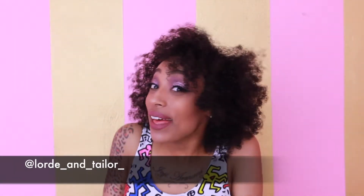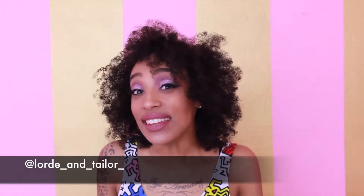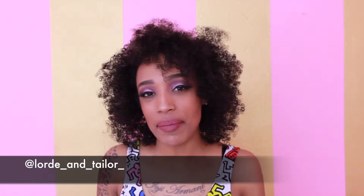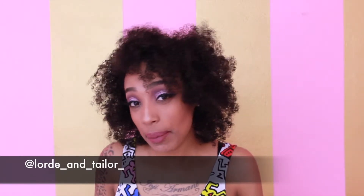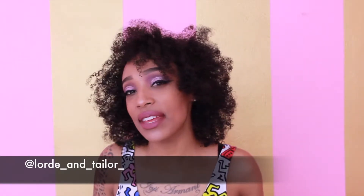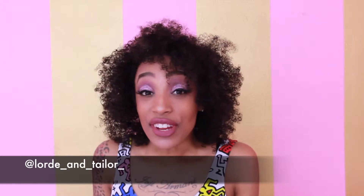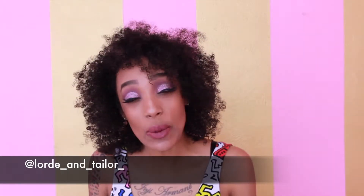Hi you guys! So hopefully you just watched my couples tag with my husband. I'm so excited that he did it. You guys may see him in other videos. Maybe we can do some more couple things. But right now I'm super excited — I waited since yesterday to do this online so you guys could be the first people to see it with me.